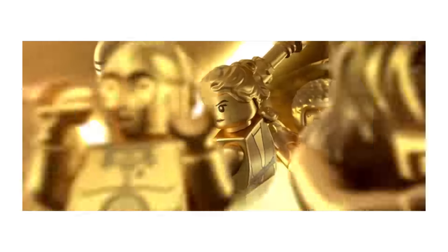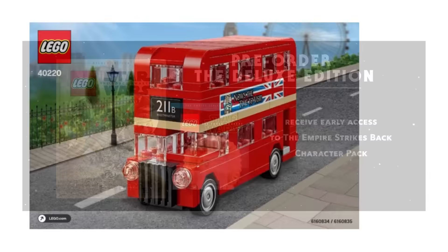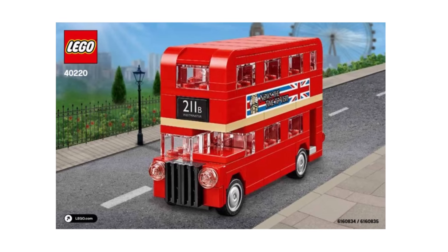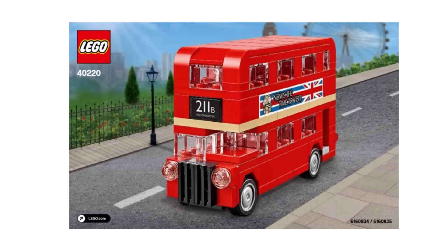Brickset revealed a picture for a polybag. This is the London Bus 40220. Nothing is listed for how it is going to be released yet, but it is a pretty nice looking mini build.